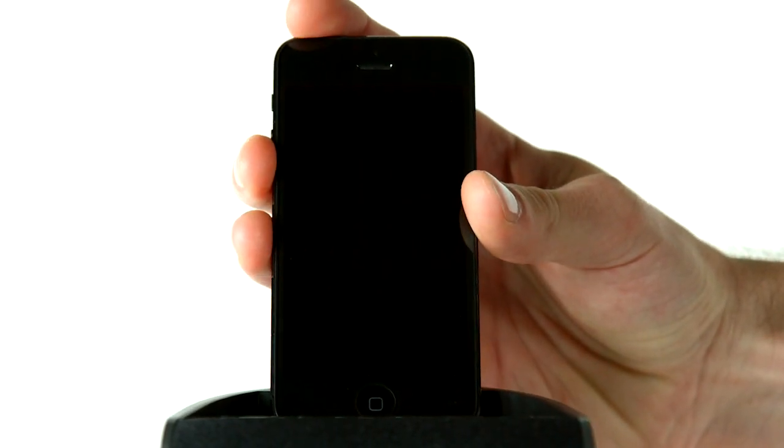With auto-sync technology, iHome is always on the clock. Simply dock your iOS device to instantly sync the time and set.